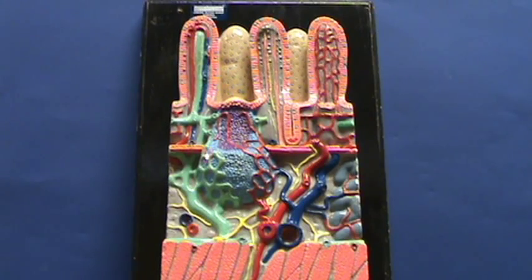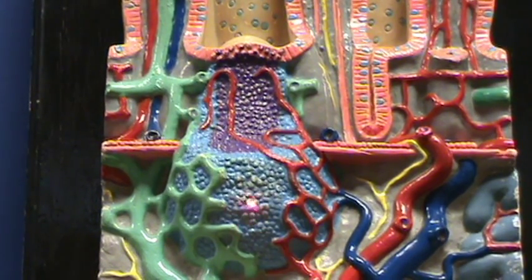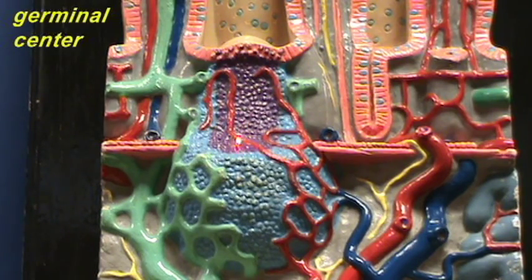There is a structure right over here which overlaps both the submucosa and the mucosa. Notice that we have two colors: a light blue color on the outside and a darker color on the inside. What this is meant to represent is a lymphoid nodule, which is essentially a dense aggregation of lymphocytes and some other cells of the immune system. The darker color represents what is called the germinal center of the lymphoid nodule.